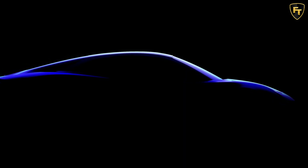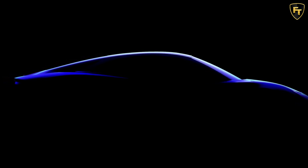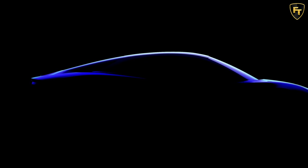We will have more information about the new Alpine models as we reach closer to the first reveal in 2024. It wouldn't surprise us if the company launches a concept car previewing the upcoming production version sometime during the next year.